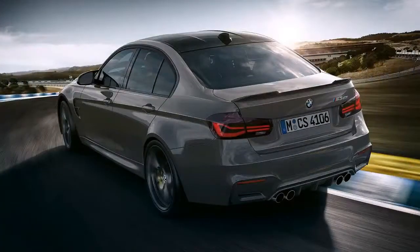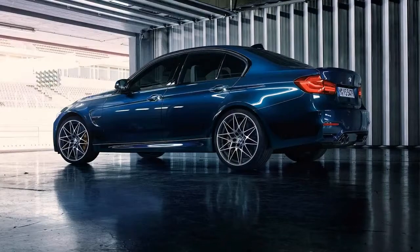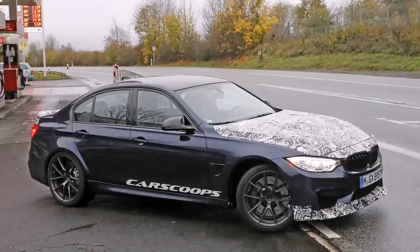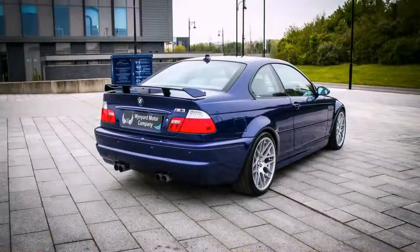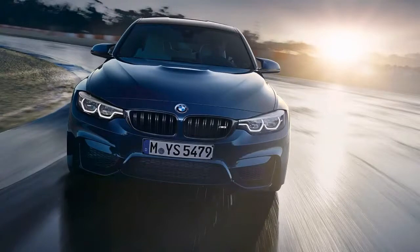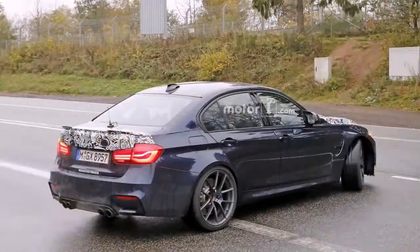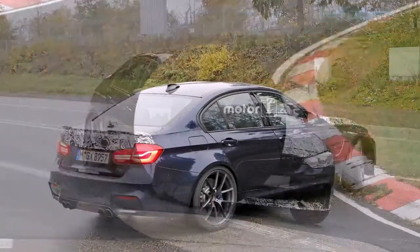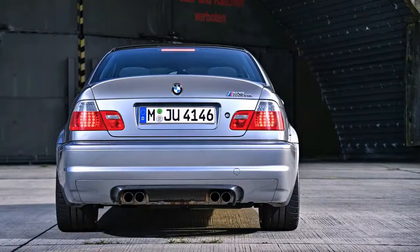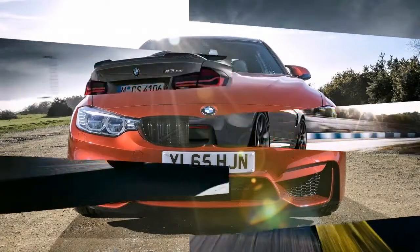The BMW M3 CS also receives a power boost, up 28 horsepower from the standard M3 to make 453 horsepower. It also gets a bump in torque, up 37 pound-feet to a total of 443 pound-feet. According to BMW, the M3 CS can get from 0 to 60 miles per hour in 3.7 seconds, which sounds about right, considering the Competition Pack can do it in around 3.8–3.9 seconds and the CS is a bit lighter and more powerful. There's also a CS-specific exhaust tuned for a more aggressive, racier sound — which is good, considering the S55 engine was never the best sounding engine from BMW.